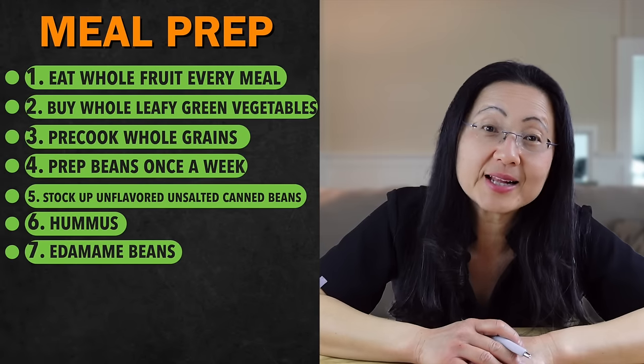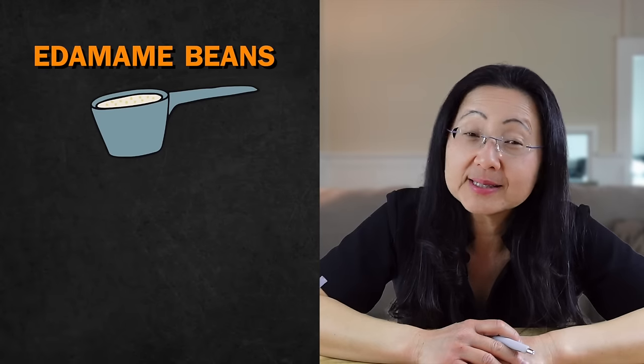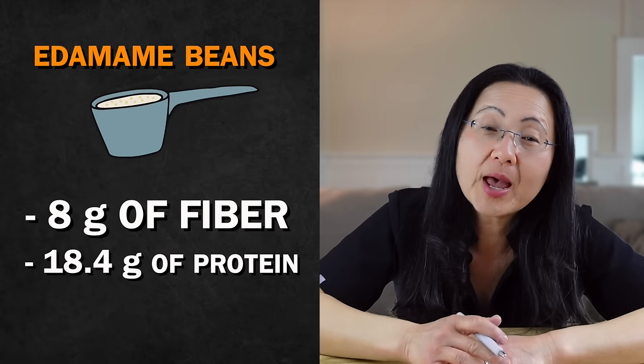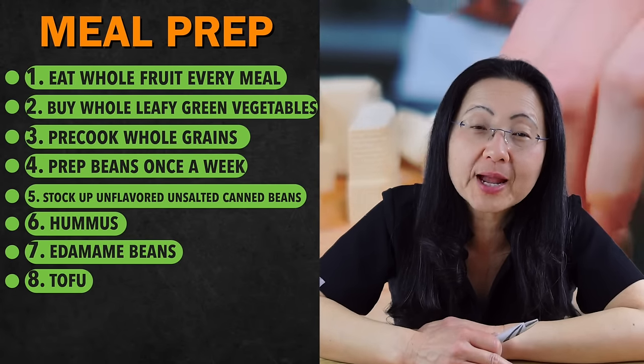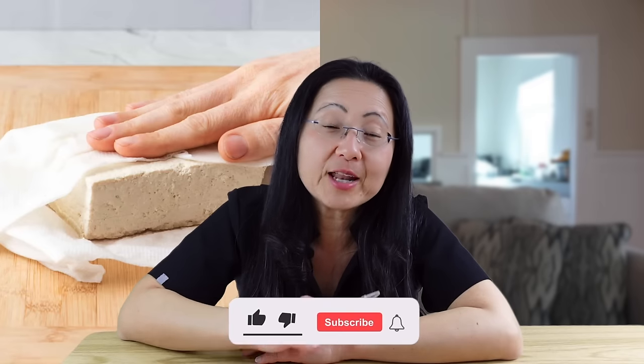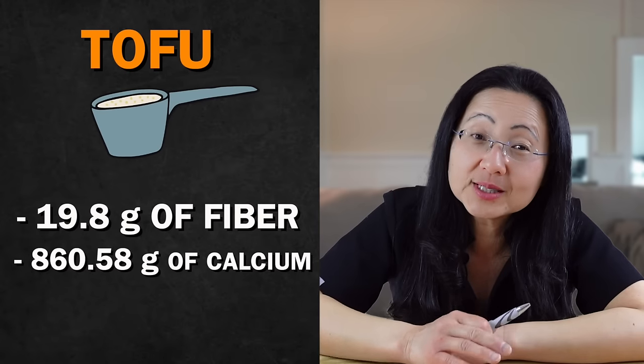Number seven is another bean I always have in my freezer: edamame beans. They are so fun to eat — they have a slightly crispy texture, are usually already pre-cooked, and you just need to heat them. I eat them as part of all my meals or as a great snack. One cup of edamame beans has 8 grams of fiber, 18.4 grams of protein, and 675 milligrams of potassium. Number eight is another type of soybean and my favorite go-to easy protein and calcium source: tofu. If you want a chewier texture, freeze a box of firm tofu overnight, defrost before cooking, squeeze out all the water, and you'll get a chewier firmer texture that is good cubed and seared like meat. A cup of tofu has 19.88 grams of protein and 860 milligrams of calcium.